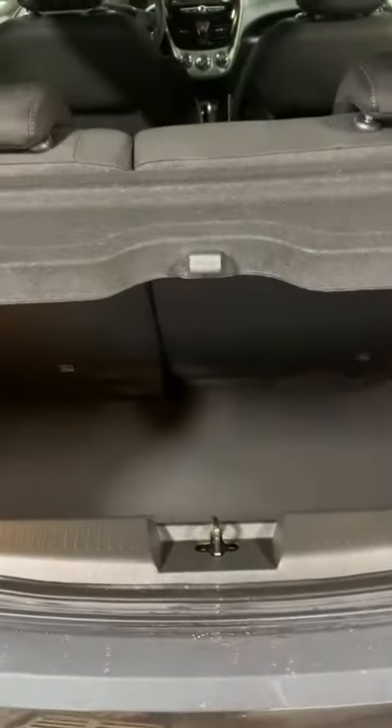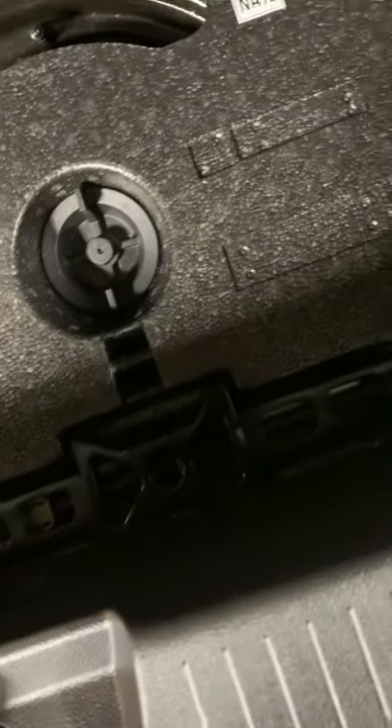The rear is a two-level cargo area with a spare tire underneath along with equipment. There's also a light in the rear. The seats fold down for an easy pass-through from the trunk.